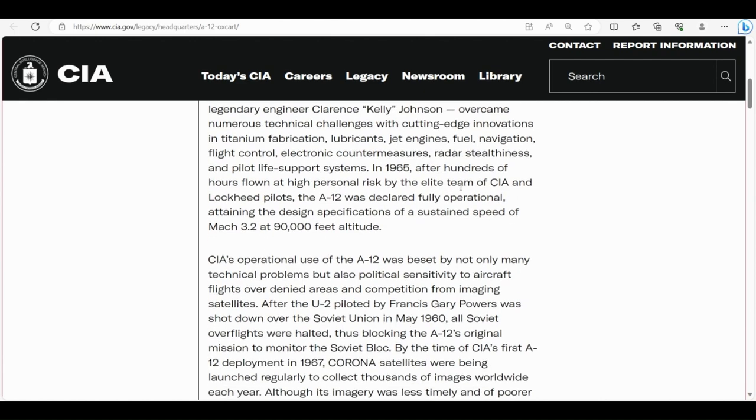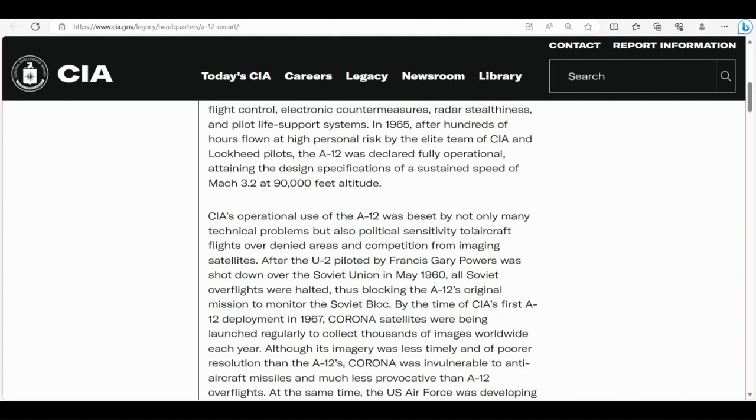'In 1965, after hundreds of hours flown at high personal risk by the elite team of CIA and Lockheed pilots, the A12 was declared fully operational, attaining the design specifications of a sustained speed of Mach 3.2 at 90,000 feet altitude.' And remember, that was back in 1965 — several decades ago. I personally believe they can go much faster and much higher now.